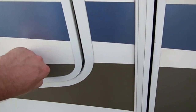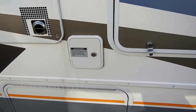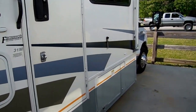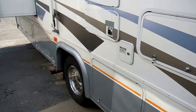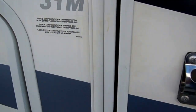It's got an outside entertainment center with stereo and TV hookups. Just a good-looking color scheme. Notice there's no delamination, no peeling, no cracking or fading anywhere. It's got running boards on the cab, a great amount of storage, and a large awning.